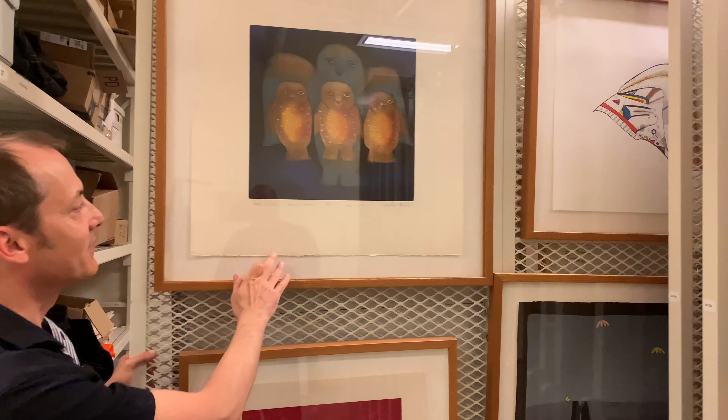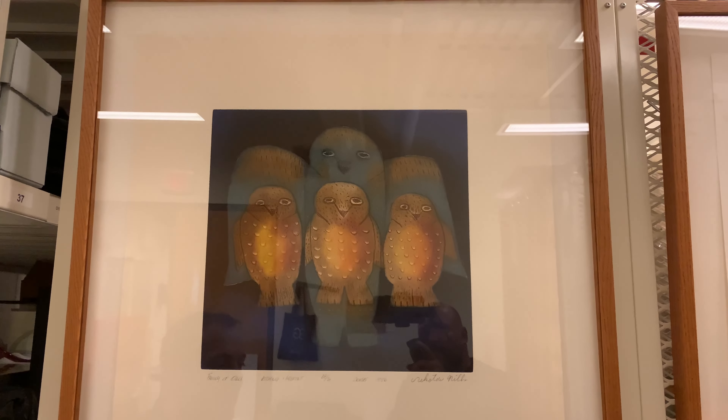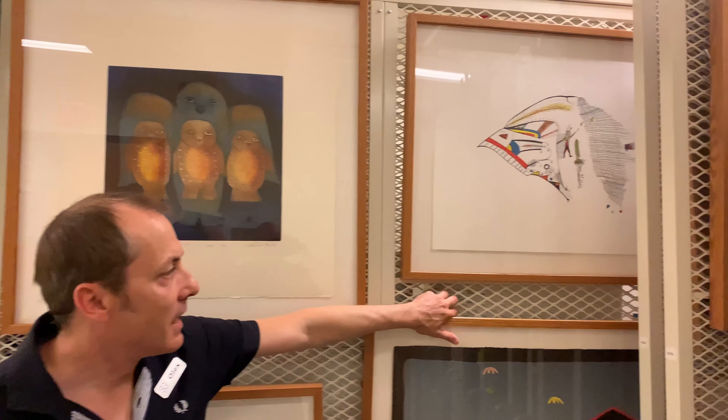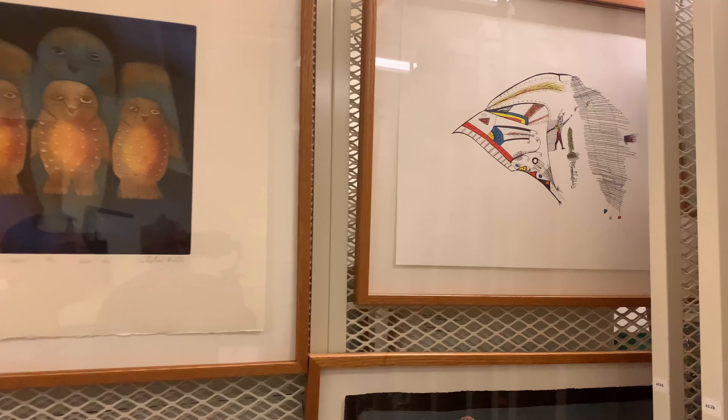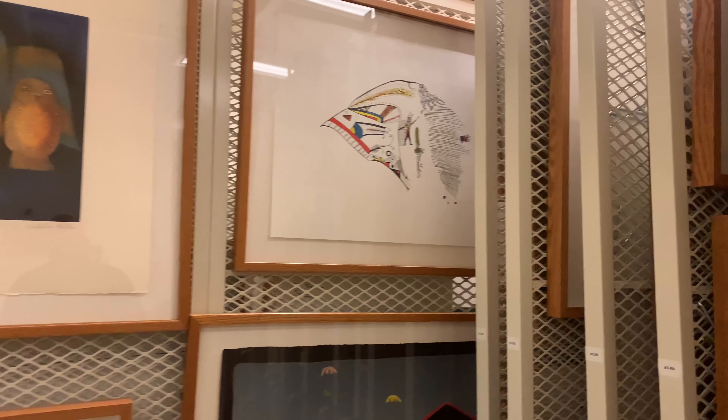These are really fun. This is called Family of Owls, and it's coming to us from Cape Dorset, also known as Kengate. This is another work by an East Coast Inuit artist, Alan Sileyboy, and this is titled Hawk.